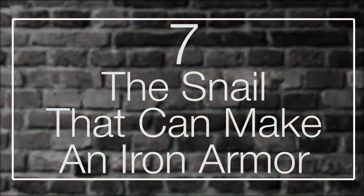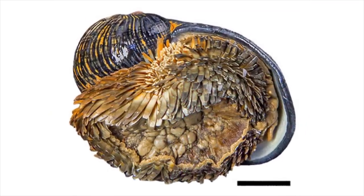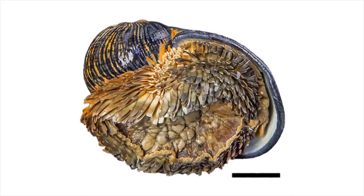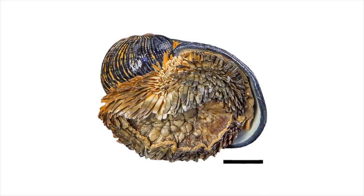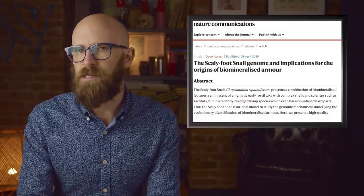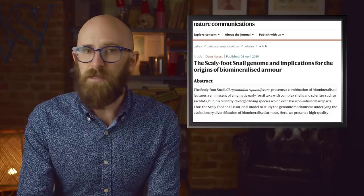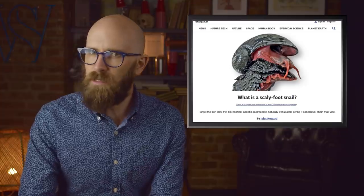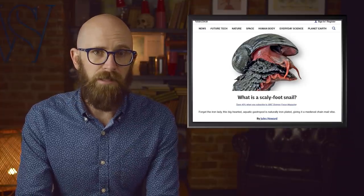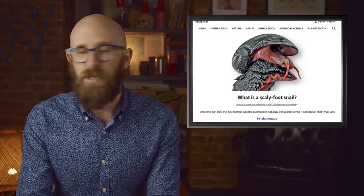Number 7: the snail that can make an iron armor. The scaly foot snail, also called the sea pangolin, is the only animal in the world known to be able to incorporate iron into its skeleton, using it to create its own armor — a process called bio-mineralized armor that has been around since the Cambrian period. While shells are generally made of chitin, calcium carbonate, and an outer layer called periostracum, the sea pangolin's outermost layer is made of iron sulfides.